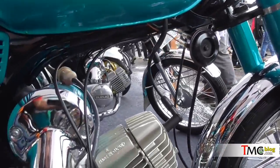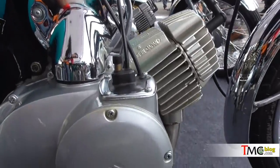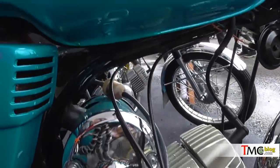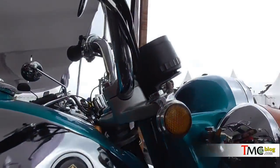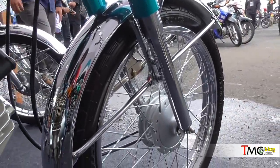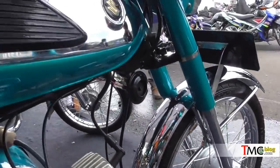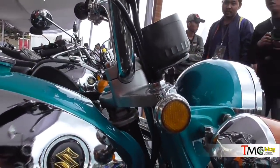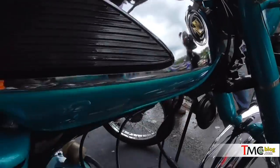Suzuki A100 ini dua tak, tapi keren banget karena teknologinya sudah menggunakan rotary valve. Tahun 1973, inputnya itu tidak di kepala silinder, namun di bagian keringkis, di mana buka tutupnya itu sejalan dengan perputaran dari poros engkol atau crankshaft.